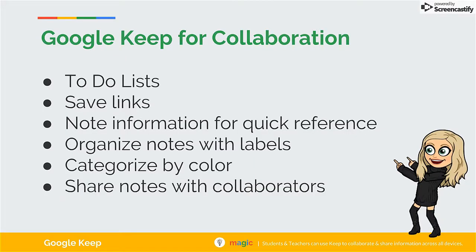Google Keep is one of my favorite productivity tools. The collaboration features help teachers and students by allowing them to share their to-do lists, save links so they are within reach from any device, note information by project for quick reference, organize notes with self-selected labels and categorize by color, and add collaborators to share their notes and resources.